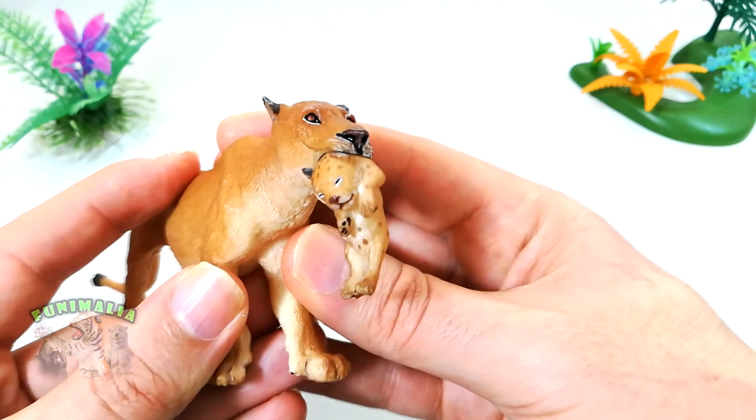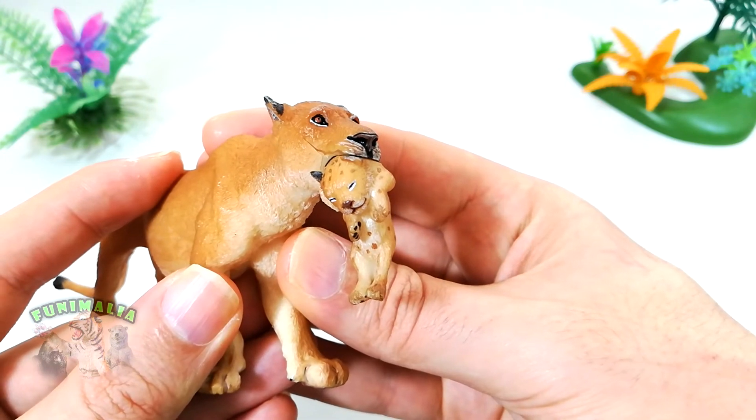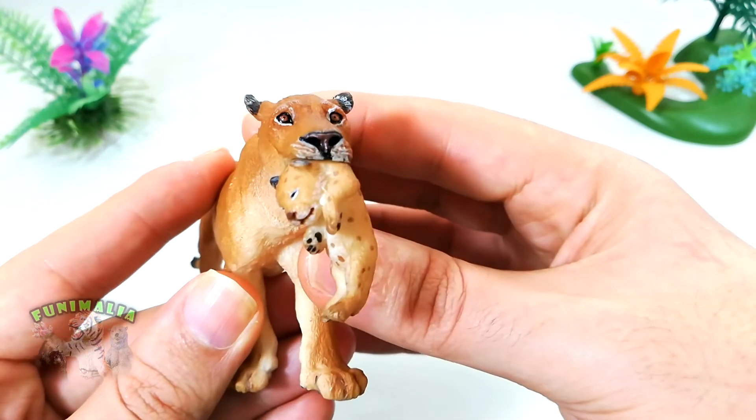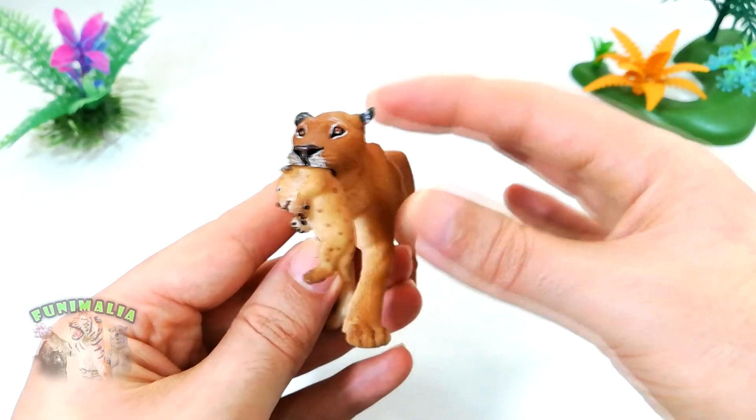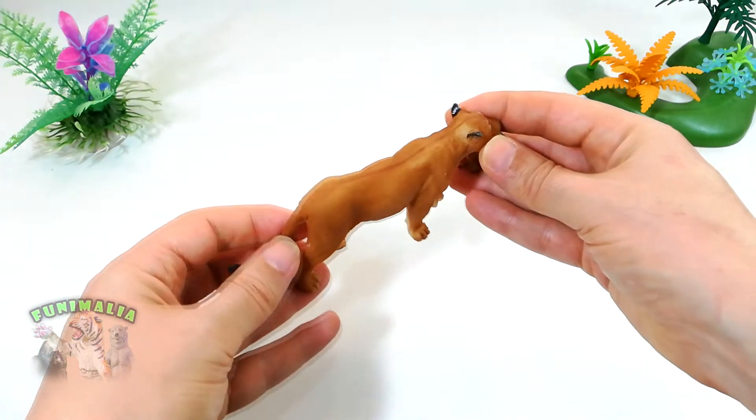The cub is very well sculpted and has a surprising amount of detail for such a small figure. There is little fur detail visible, and the paws are visible and detailed. Its eyes are closed, indicating that it is still quite young.